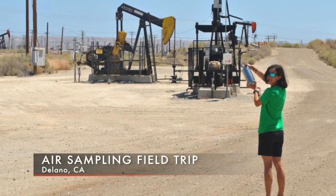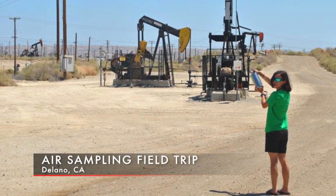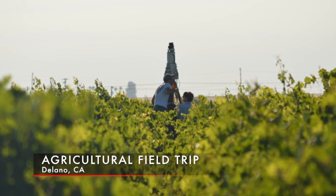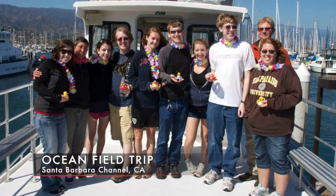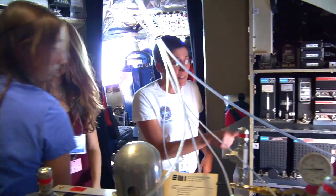One of the great things about SARP is that we're able to couple the airborne sampling with ground sampling. Each of the research groups has a different focus, so it's a really good experience to be able to see how all of this data collection comes together and how scientific collaboration on research flights works.